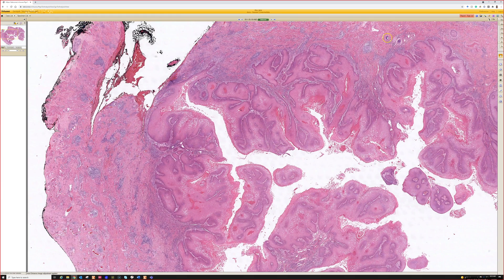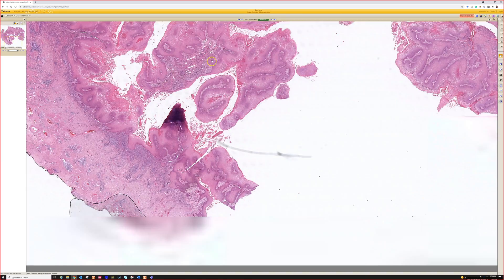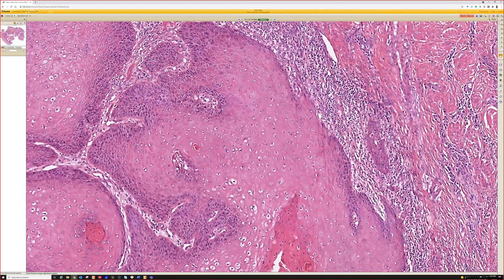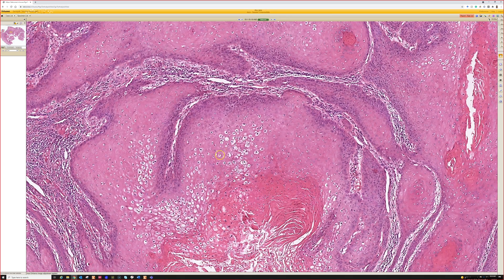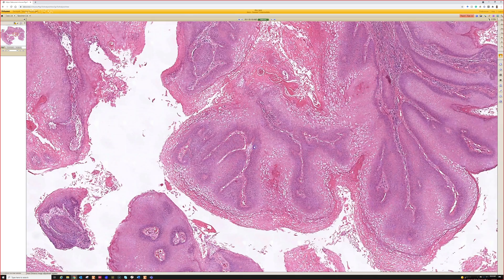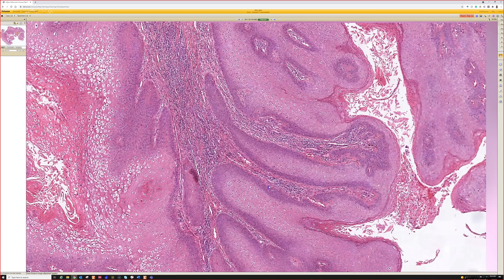We've got this lobulated proliferation that's kind of knuckled condyloma, but underneath there's something else — that's not condyloma. We've got this cystic invaginated growth pushing way down deep into the tissue with cystic change in the middle. Up close it's bland and glassy. This is an area of debate and very frustrating nomenclature issues throughout the history of pathology. In the past, things like this have been called verrucous carcinoma, which has sometimes also been equated with the giant condyloma of Buschke-Löwenstein.